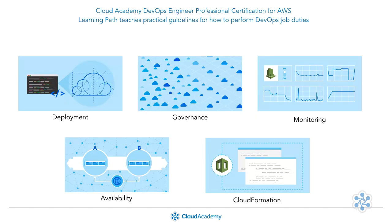The material focuses on building existing knowledge to improve understanding of deeper concepts when doing systems engineering and management on AWS. Beyond teaching conceptual patterns and systems thinking, the Cloud Academy AWS DevOps Engineer Professional Certification Learning Path teaches practical guidelines for how to perform DevOps job duties such as deployment automation, high-availability design, risk mitigation, compliance and governance engineering, and monitoring, metrics, and logging systems design and engineering.